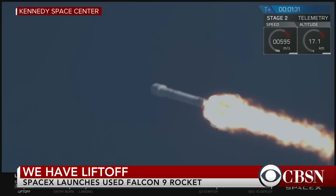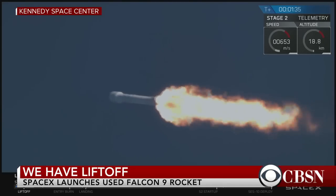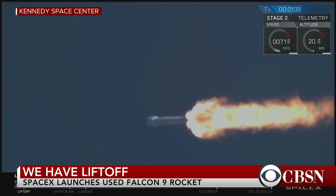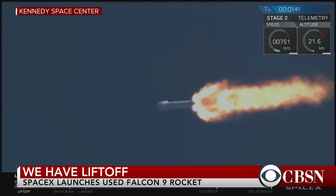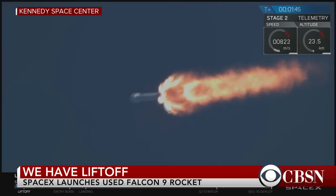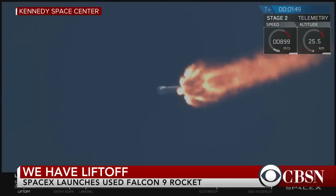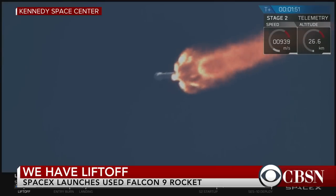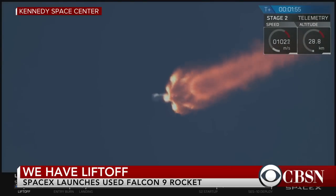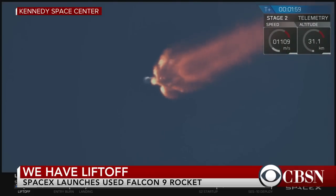We're at T-plus one minute and 30 seconds, throttled back up. Falcon 9 continues to head downrange. Trajectory is nominal. We're past maximum dynamic pressure — that's the portion of the flight where the velocity of the vehicle combines with the density of the atmosphere at lower altitudes to put the greatest stresses on the Falcon 9. We're through that critical phase of flight. The next major event, coming up in about 35 seconds, is main engine cutoff.